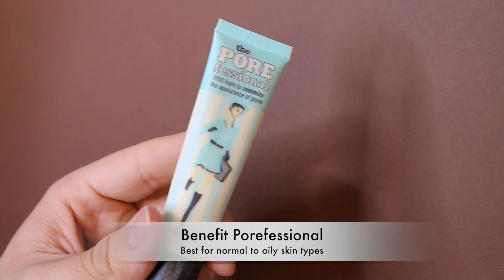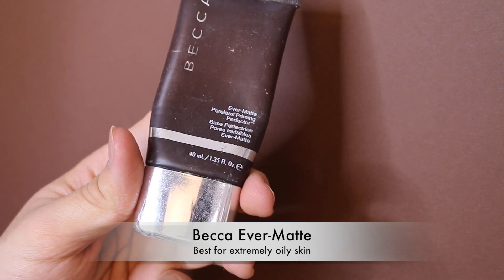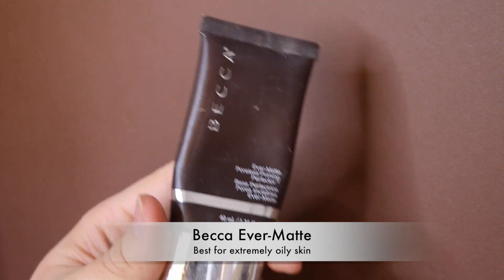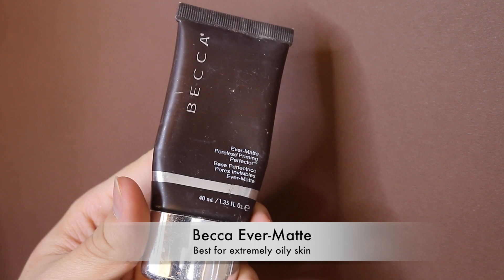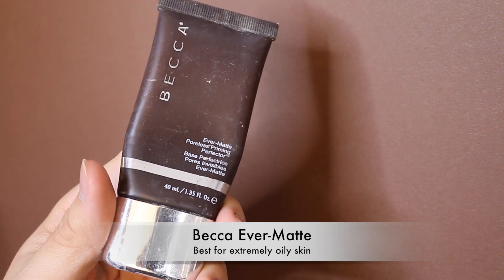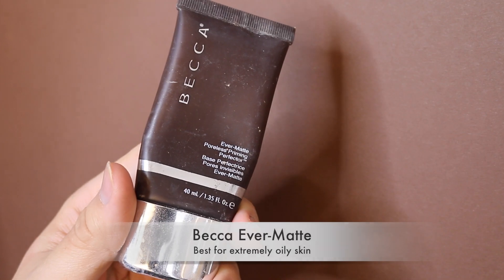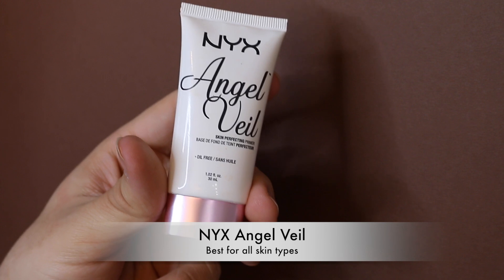Next is the new Smashbox Photo Finish Primerizer — while I haven't liked most Smashbox primers, this one I do like. Then there's the Benefit POREfessional, which works really well layered over the Matte Rescue — it completely smooths your skin and keeps you matte all day. There's also an older product that I don't really use anymore, but if you have very oily skin a tiny bit in the T-zone, especially in summer, is great — just don't apply it all over.